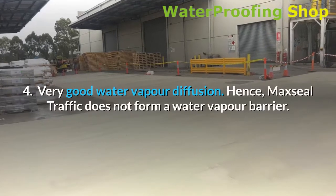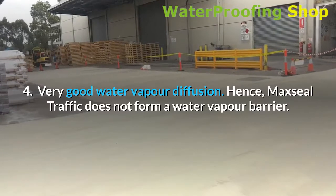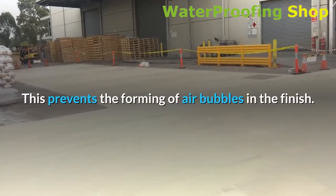4. Very good water vapor diffusion. Hence, Maxil Traffic does not form a water vapor barrier. This prevents the forming of air bubbles in the finish.